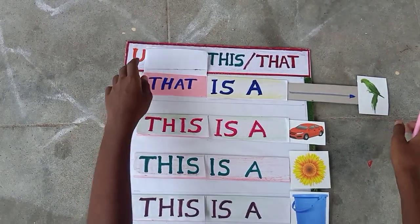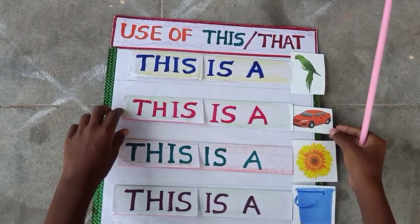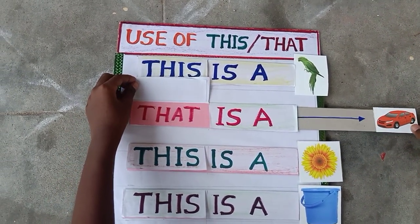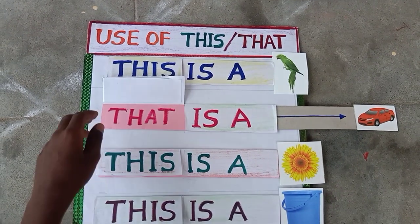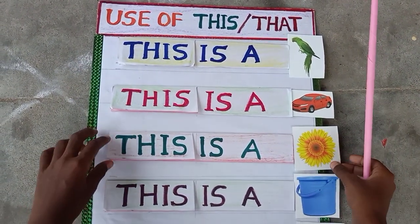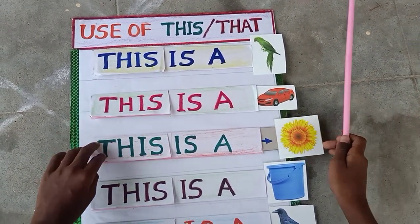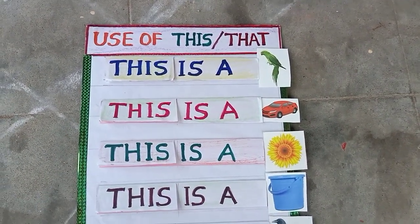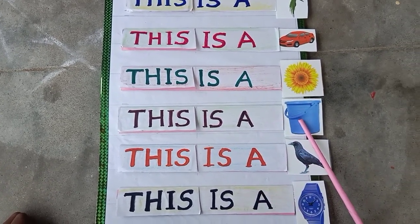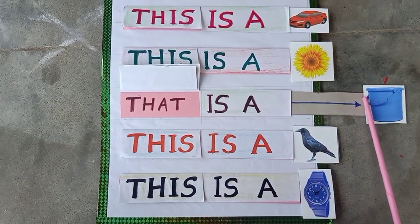That is a parrot. This is a car. That is a car. This is a flower. That is a flower. This is a bucket. That is a bucket.